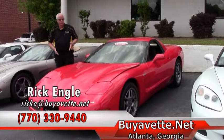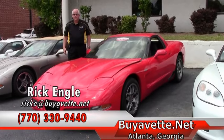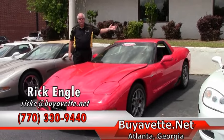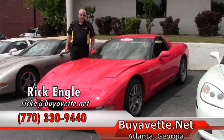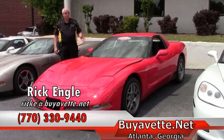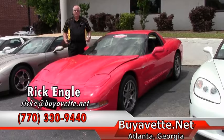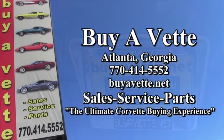If you want to see this particular model or any of the models that we have, feel free to check the website biovet.net or give me a call. My name is Rick Engel, 770-330-9440. Come to our corporate location. We also have our performance service center across the highway that can service your Corvette at any time. We appreciate you taking a few minutes to look at this model and any of our other series on the website. Please enjoy the ride. We will see you next time.